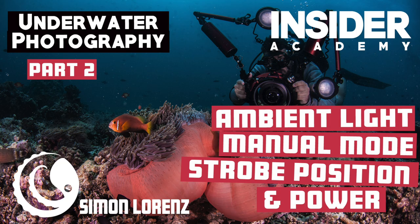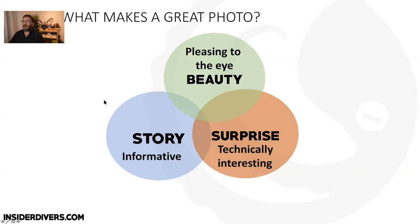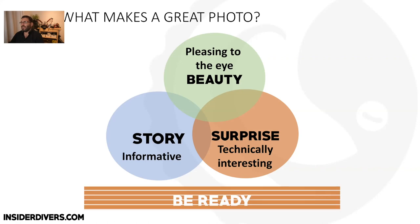Welcome everybody to part two of photography, today about macro and wide-angle. Last time we talked about what makes a great photo — beauty, story, and surprise — and also about how to be ready.